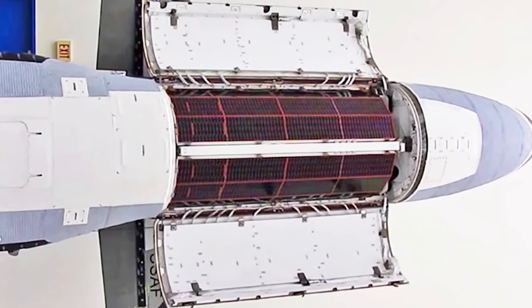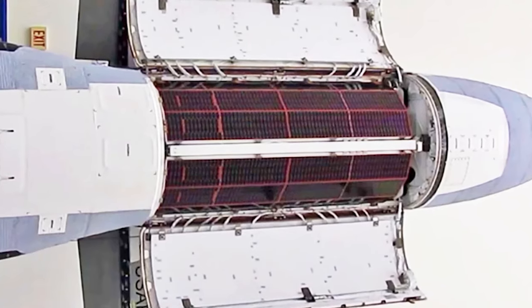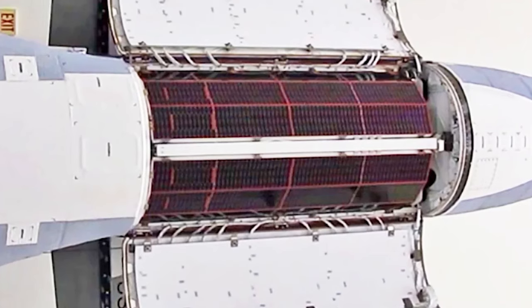O.T.V. 6 also carried out a few well-known NASA experiments. One study looked at how space radiation impacts plant seeds, while another looked at how different materials react to the space environment.